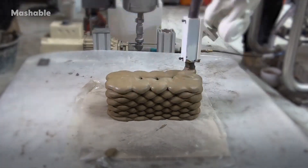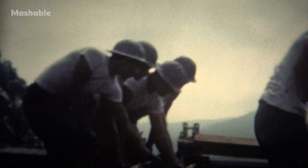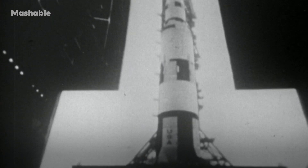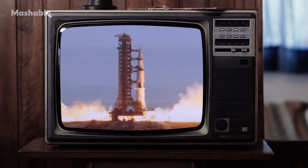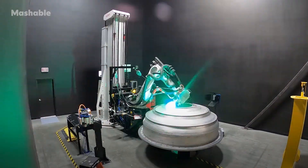3D printing is transforming industries that have undergone very little change in the past 50 years — like the aerospace industry, where the fundamental principles of how we build a space rocket haven't really changed since the Apollo program. So how did we go from this to this?